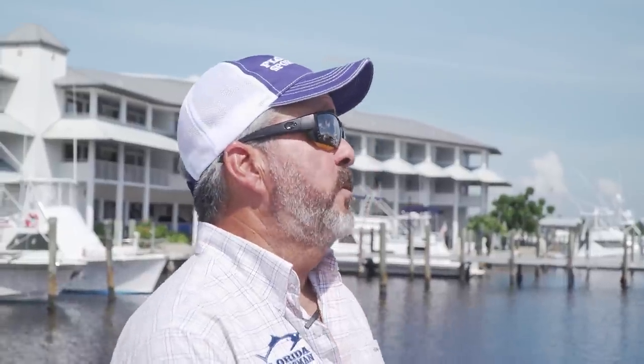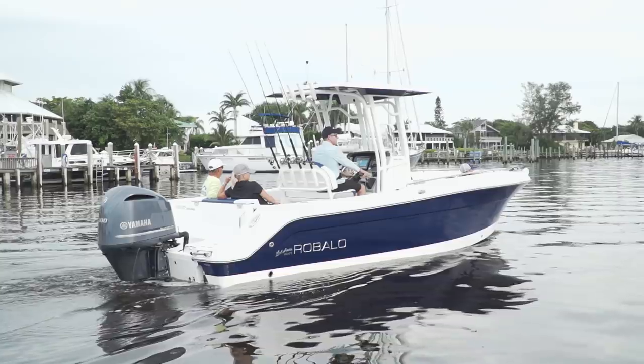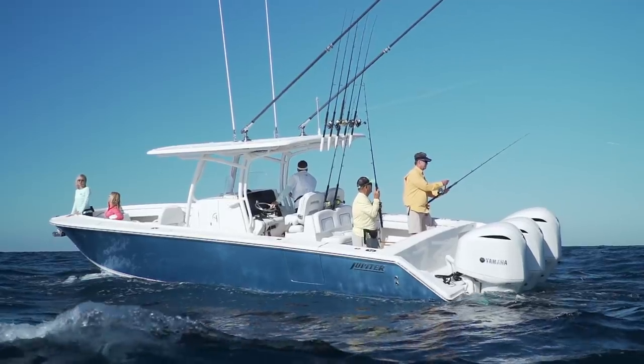Welcome back to another episode of Florida Sportsman Best Boat. I'm Captain Rick Riles, and I'm Florida Sportsman Boating Editor George Labonte. We've got three great boats to look at this week. We're going to start out with the Crossweight 21, move on to the Rivalo R242 Explorer, and finally the Jupiter 34 HFS.